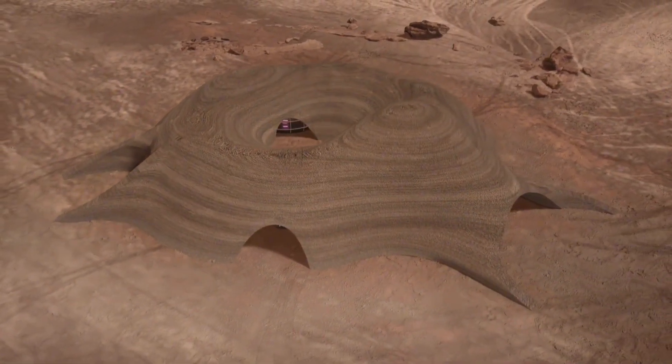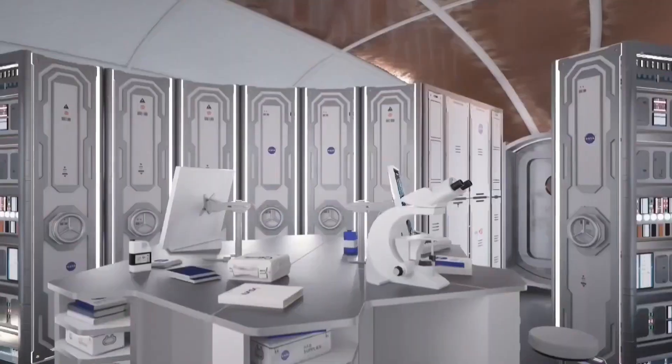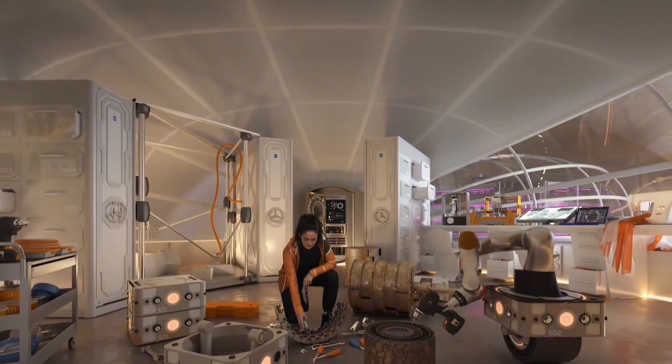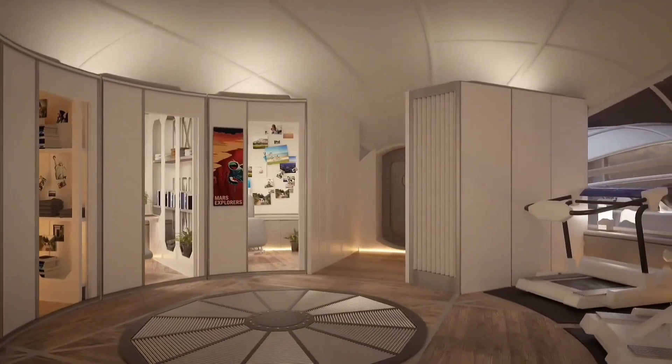Imagine a layer-by-layer construction process, meticulously carried out by autonomous machines, creating a protective shield from the harsh Martian environment long before human explorers even set foot on the planet.